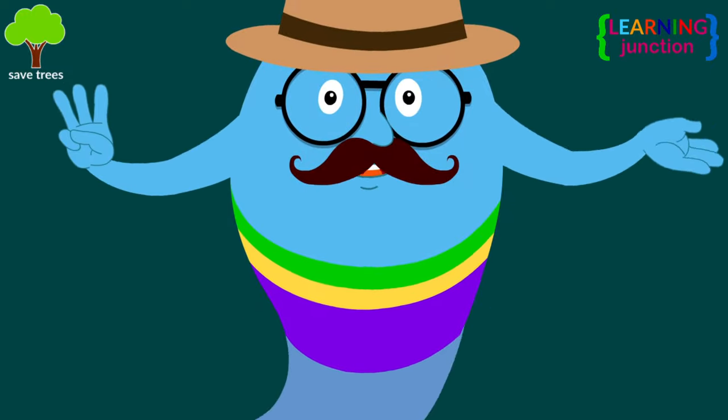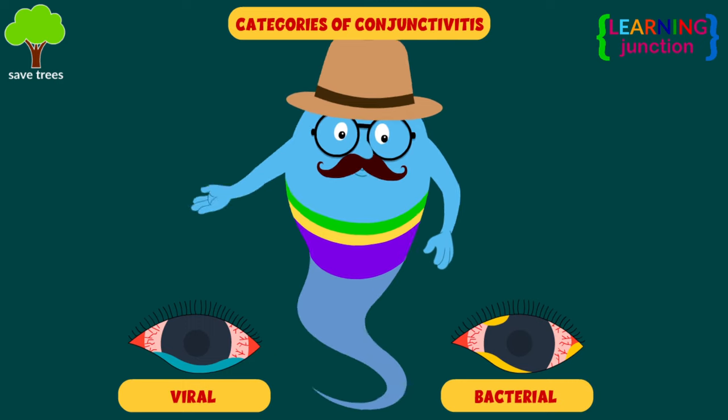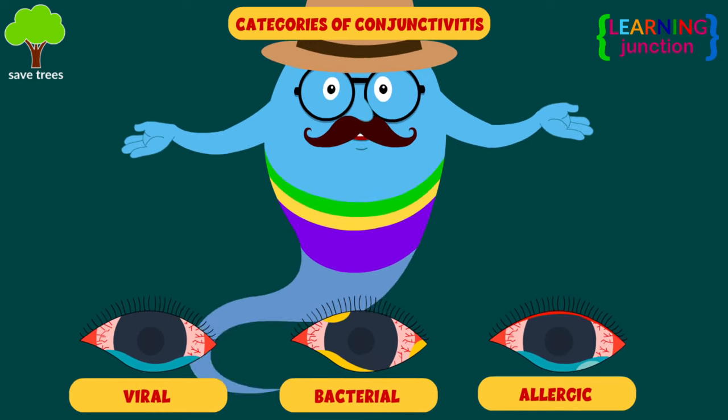There are three main categories of conjunctivitis: viral, bacterial, and allergic conjunctivitis. Let's learn about these one by one.